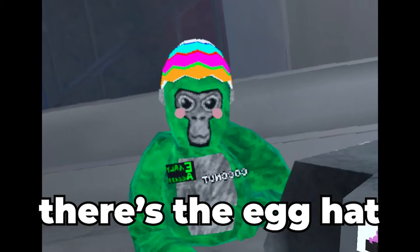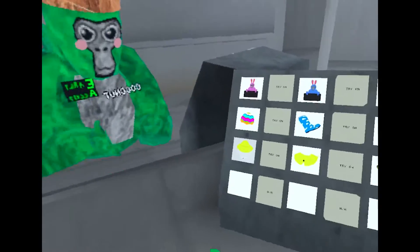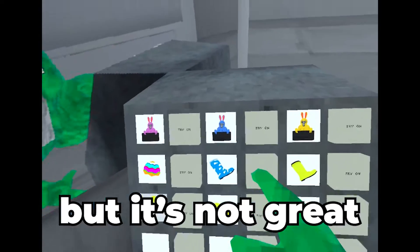But there's the egg hat, which is okay-ish, I guess. It's not great.